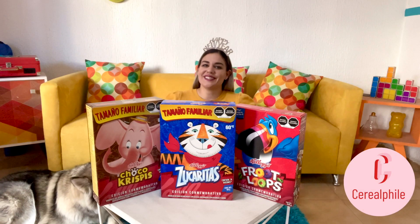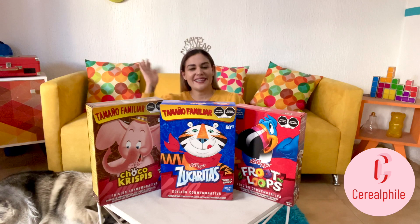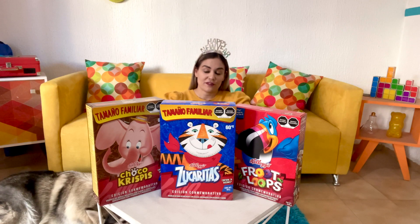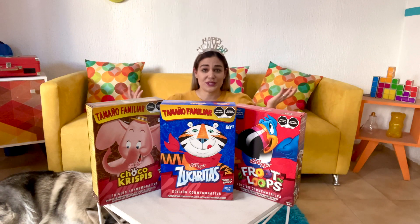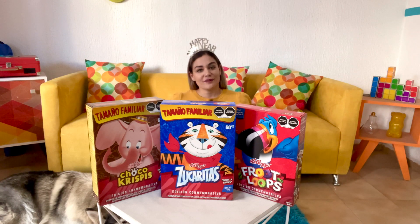Hello guys, welcome back to Cerealphile with me, Sam. Happy New Year everybody! I sincerely hope you had a great end of the year and that you are having a wonderful beginning of this new year. I really have nothing but best wishes for all of you guys. Thank you guys so much for joining me today.